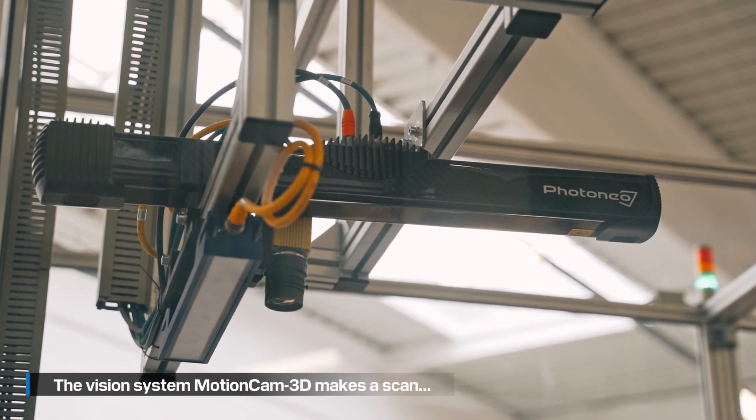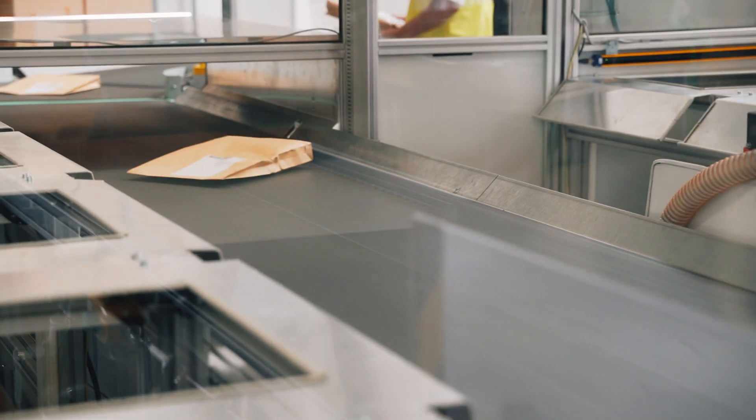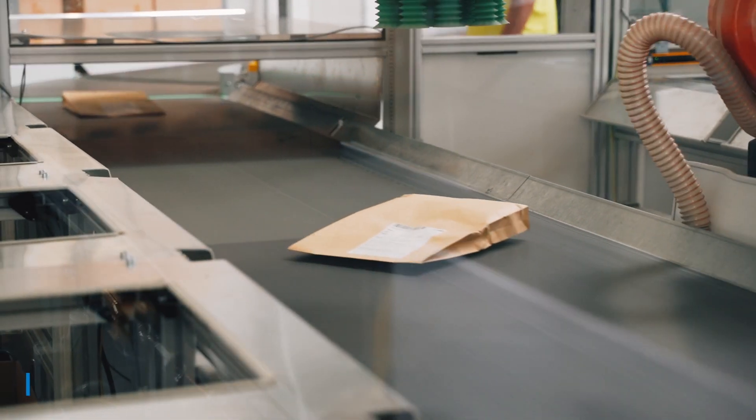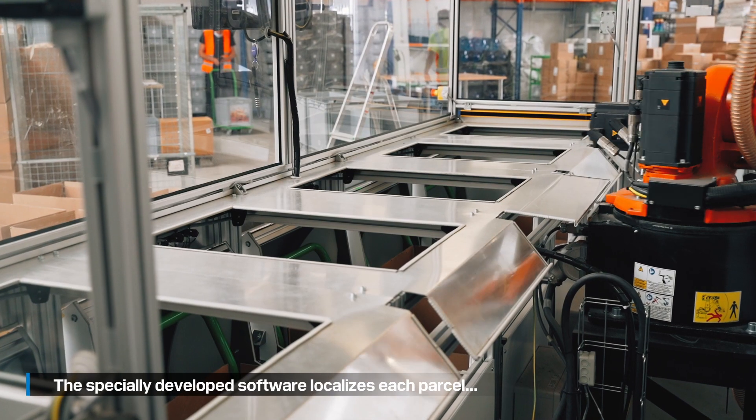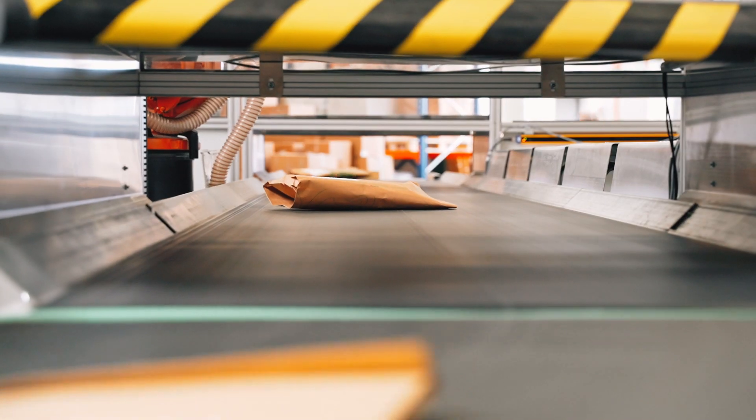Before, we had to manually scan each order so we knew where it was put and into which box, and to have precise evidence. But it was very expensive and there were many mistakes.